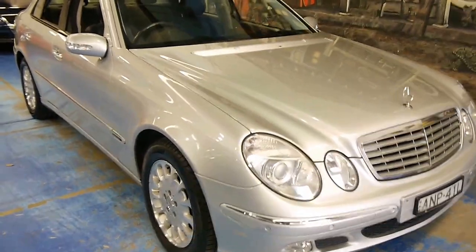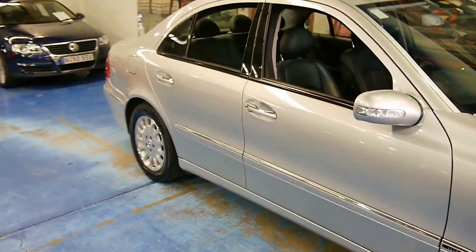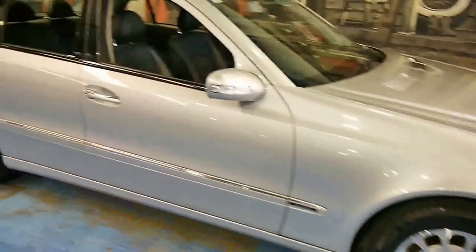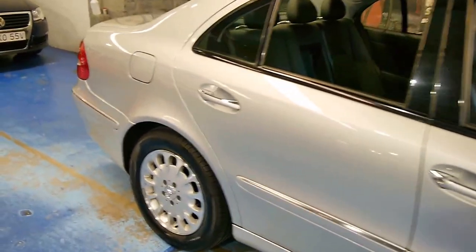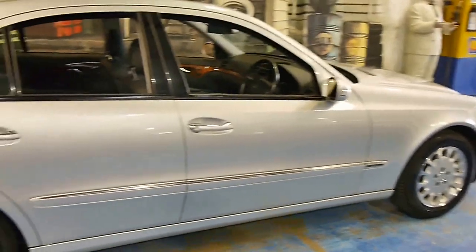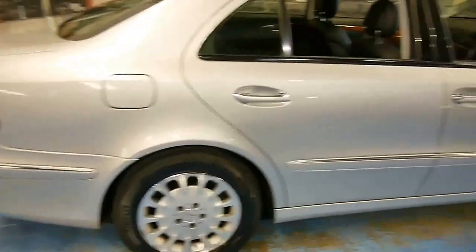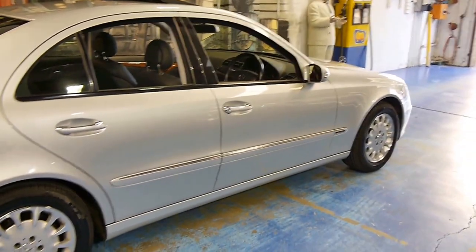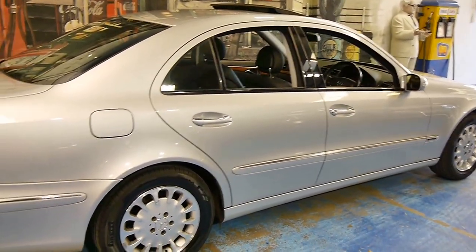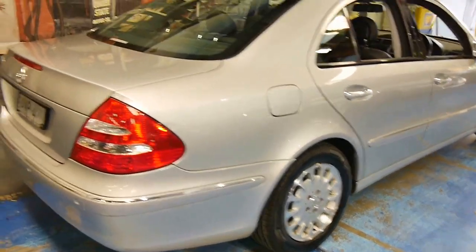Welcome to another Old Timer Centre video. Here today we are looking at arguably one of the best highway cars on the market, and a pleasure to drive around town as well. It is a 2003 Zircon Silver Mercedes-Benz E320. A Silver Benz V6 coupled to the 5-speed automatic and routed to the rear wheels — motoring as it should be.